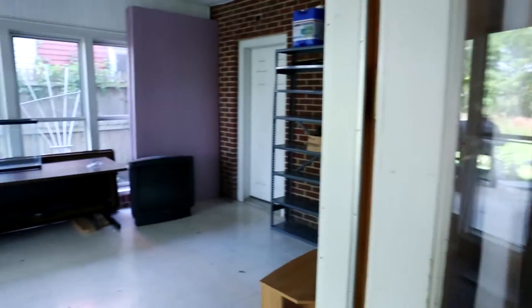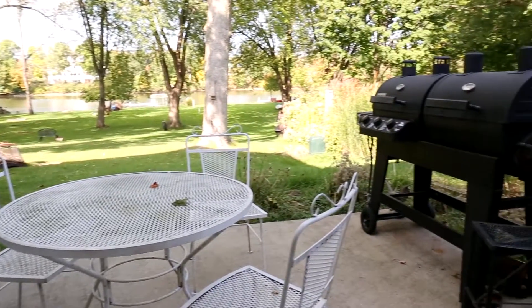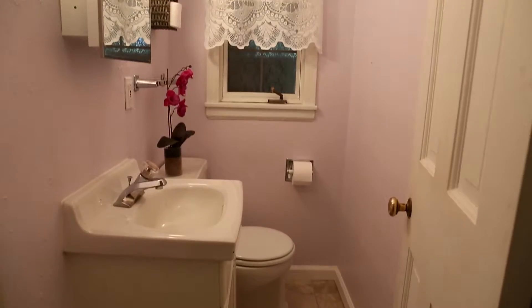Don't miss this little patio — an enclosed patio — and this outdoor patio where they do their grilling. And there's a half bath on the main floor.